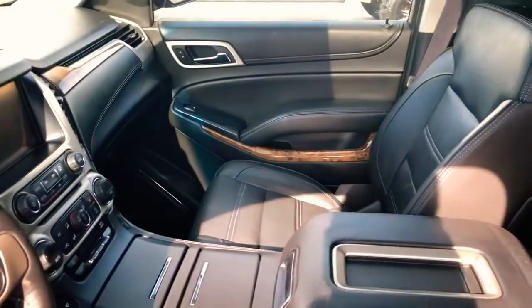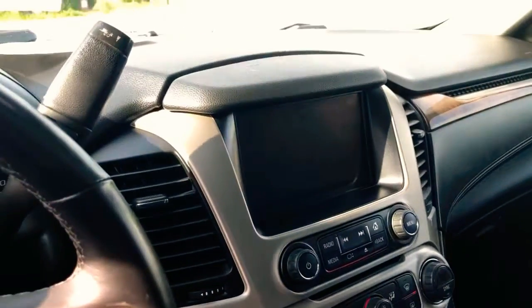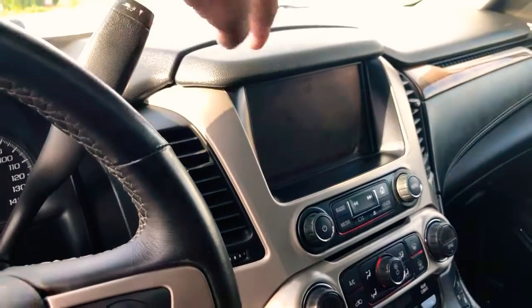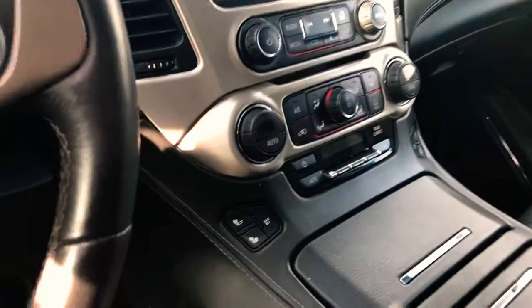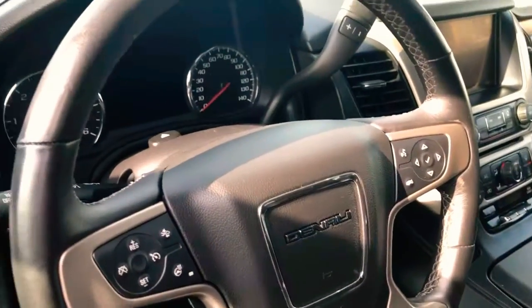You've got wood grain paneling on your dash and doors, a big 7-inch touchscreen with navigation that actually raises up — there's a cubby hole behind it and a USB port. We've got dual climate control, seat heater buttons, and all hands-free Bluetooth built onto the steering wheel.